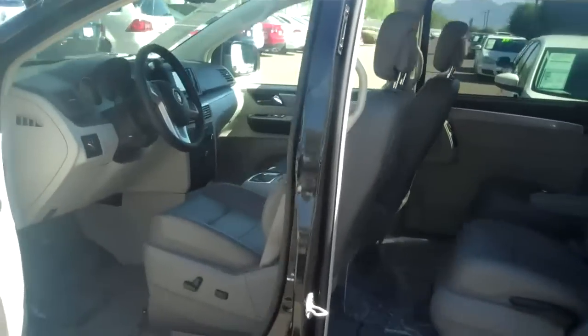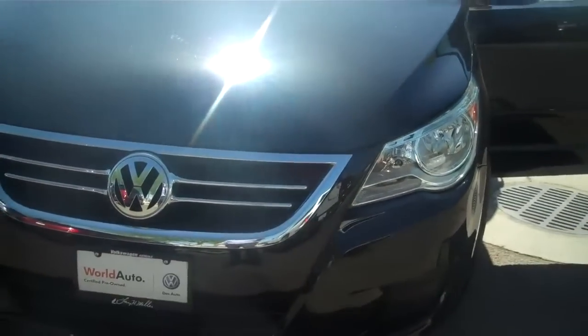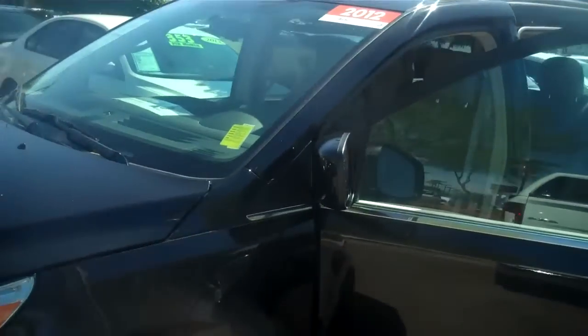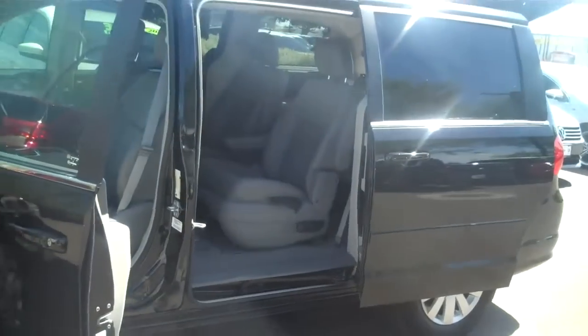So this is your 2012 Routan, Ken, and I hope you really enjoy it. This is more of a personal video just so you can see that we do still have it in stock and it's still available. We have it well priced. And if this isn't the color for you, Ken, I've got two other ones — a red one and a blue one. Beautiful, beautiful cars. So just give me a call back.